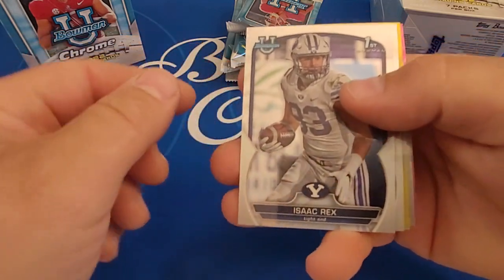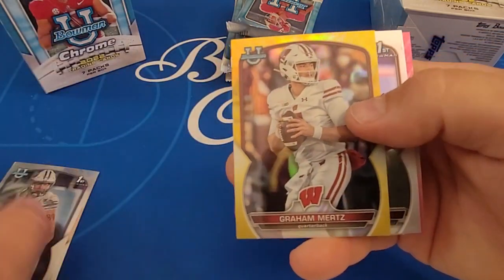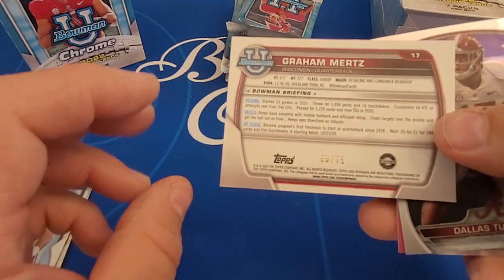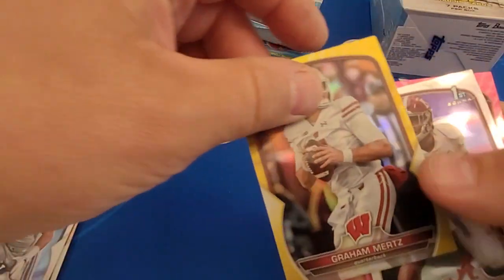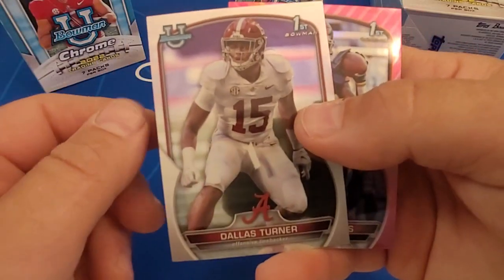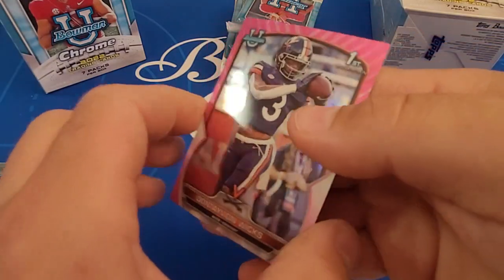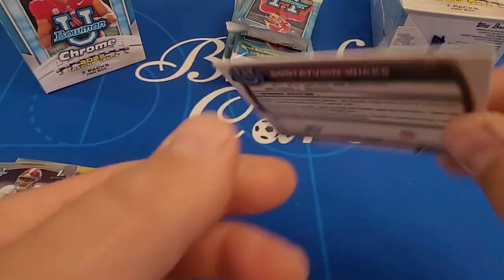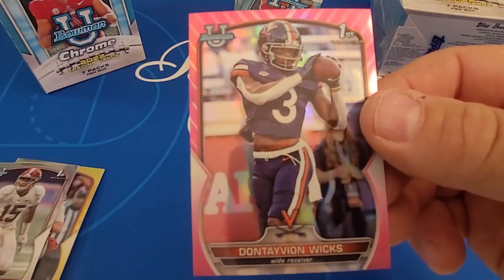We're looking for all the big names. There's a Graham Mertz numbered to 75 — 6 out of 75 — that's a yellow refractor. And there's one of our pink refractors; these are unnumbered. So we got a Dontavian Wicks pink parallel.